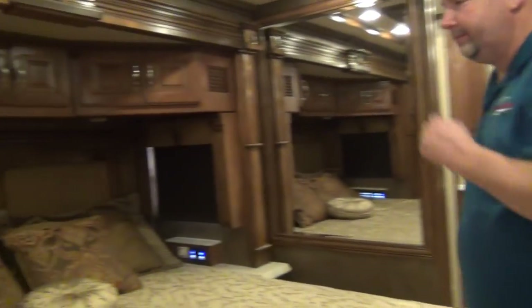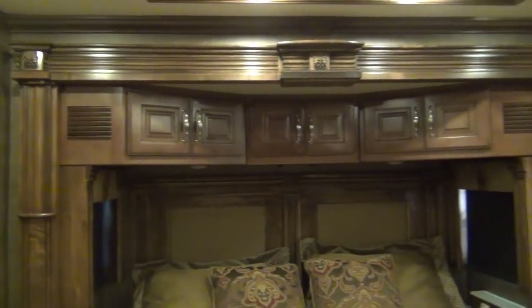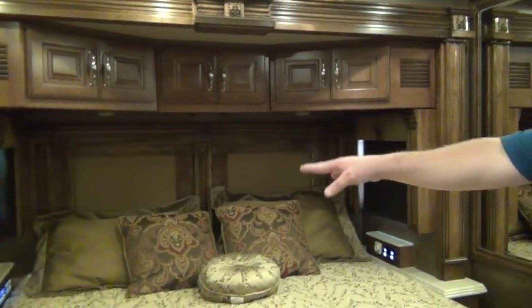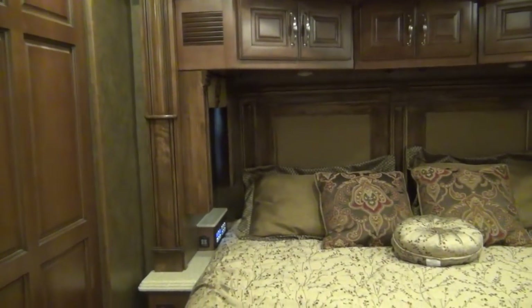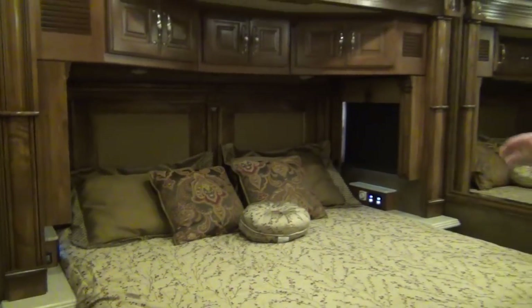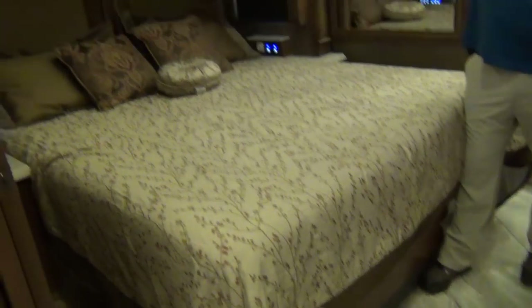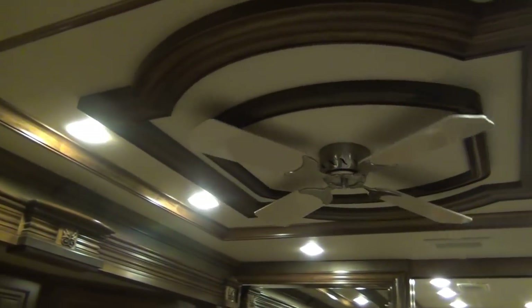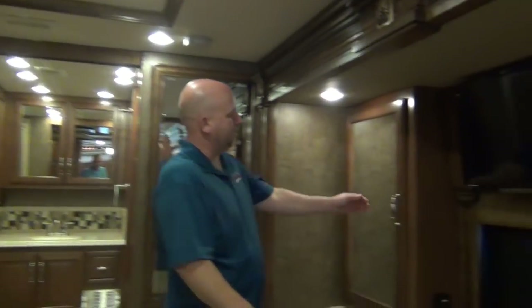Come on back into the bedroom. We have a king-size bed. On either side of the bed you'll see multiplex lighting controls, and on the other side you also have blind control. All blinds — both day shade and night shade — are power. Just hit a button to make the whole bedroom dark or light. There's also a ceiling fan, which is a nice touch when you have the height for it.